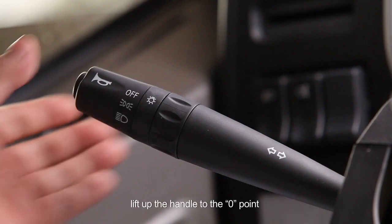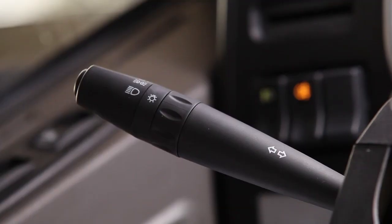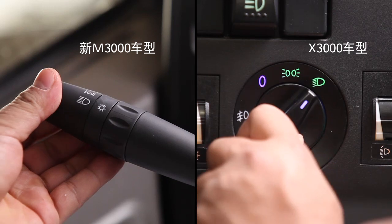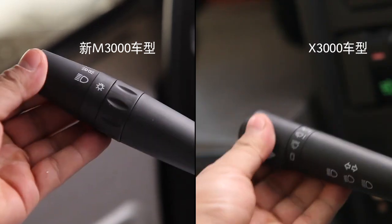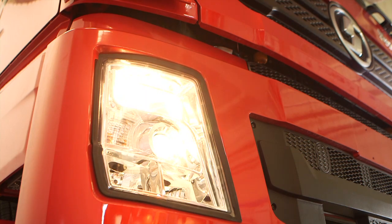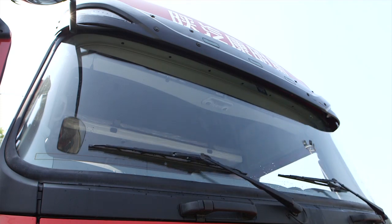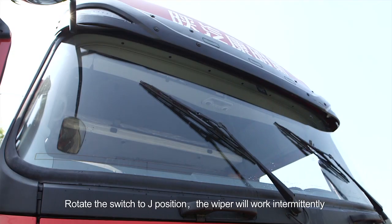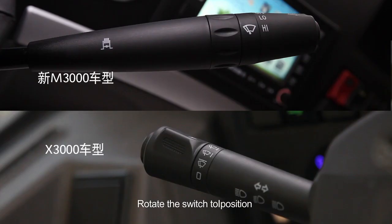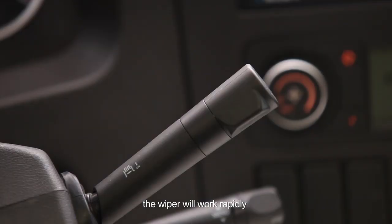Multi-function Switch: lift up the handle to the zero point to turn on the dipped lights. Lift up the handle to the two point to turn on the high beam turning light. Wiper Switch: rotate the switch to zero position and the wiper will stop. Rotate to J position and the wiper will work intermittently. Rotate to one position and the wiper will work slowly. Rotate to two position and the wiper will work rapidly. Exhaust Brake Switch: turn on the switch to start exhaust brake.